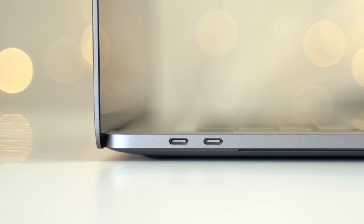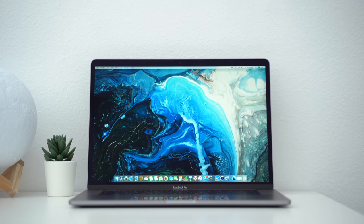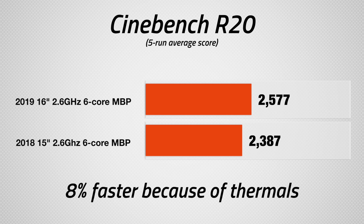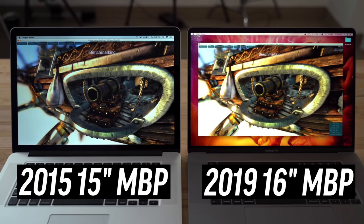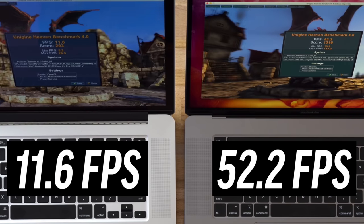For those of you who already have a 2018 or 2019 15-inch MacBook Pro, you honestly won't see much of a difference in performance, especially if you already have Vega 20 graphics. But for everyone else, the 16-inch MacBook Pro will definitely be a big upgrade.